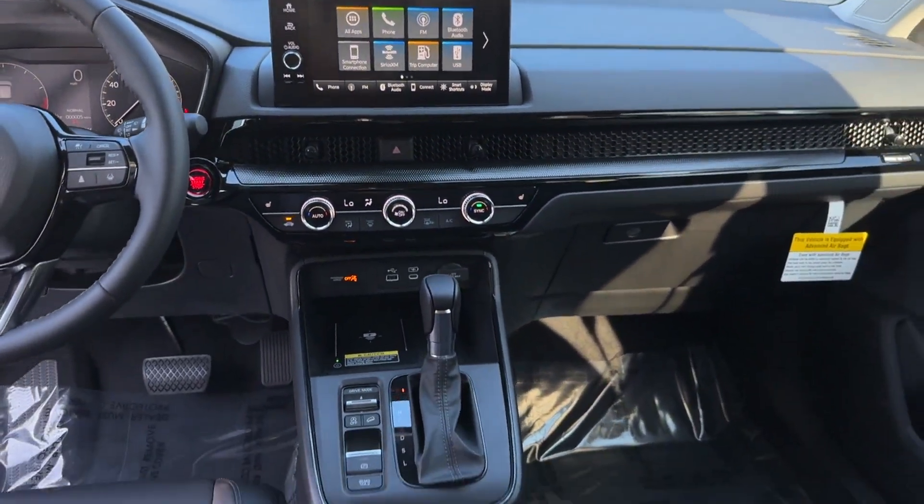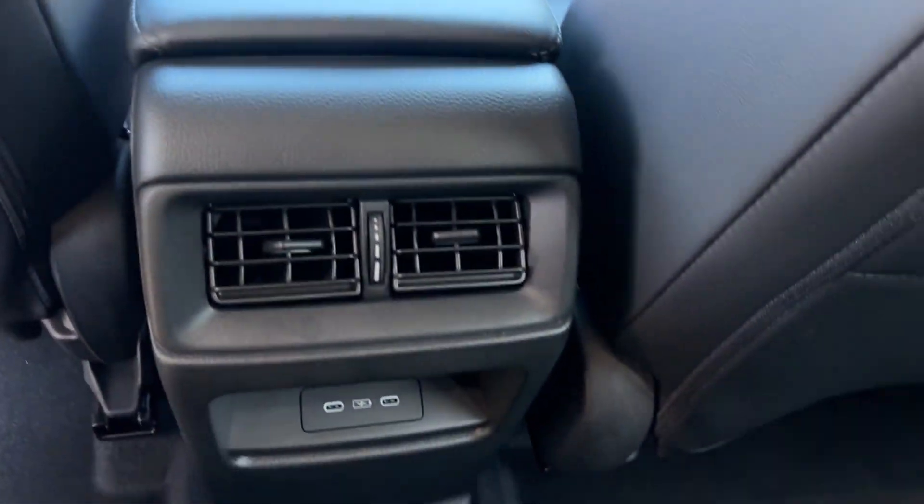Backup camera, memory seat, tinted windows, power driver seat, power passenger seat.